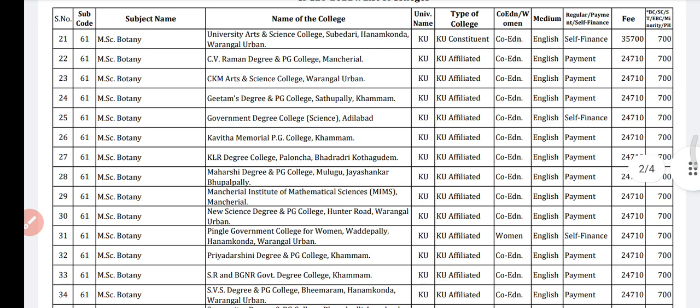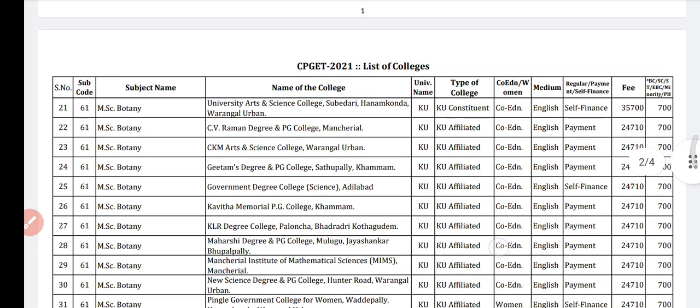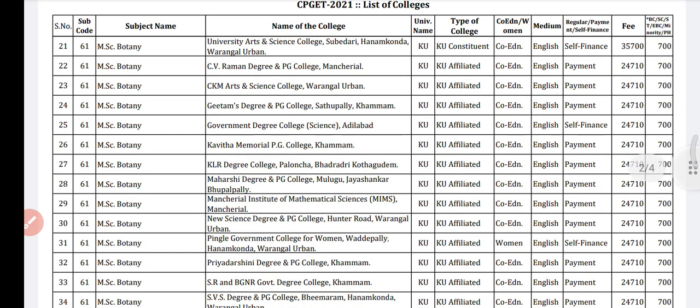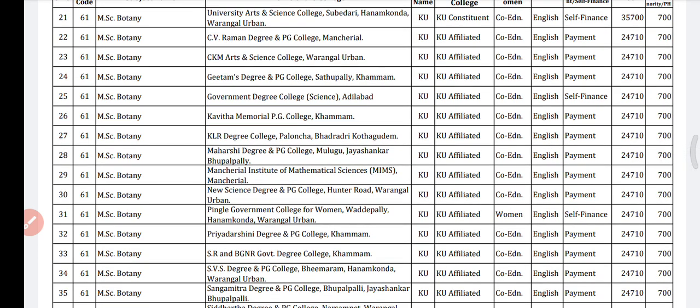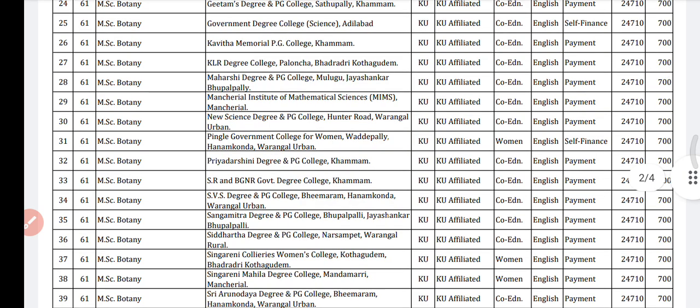Apart from that, regular, payment, and self-finance are given. What is regular, what is payment, and what is self-finance — I'll be discussing that in my next video about the fee structure, and also about what this 700 given here in the corner means — I will be going to discuss all of this.